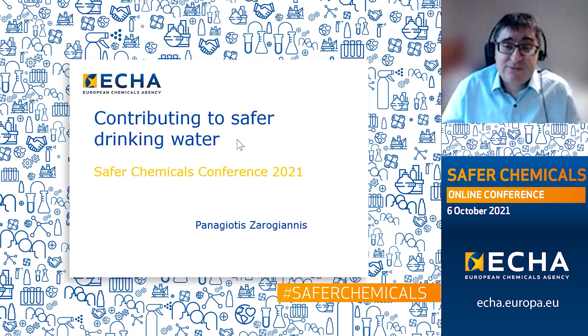Hello and welcome to this presentation on how ECHA has started to contribute to safer drinking water by supporting the implementation of the revised drinking water directive. My name is Pano Zarujanis and I'm a regulatory officer at ECHA's prioritization unit, from where I coordinate the project of ECHA's input to the setting up of the new substance approval system under the revised directive.